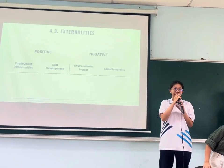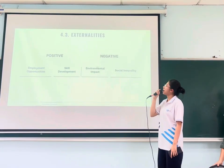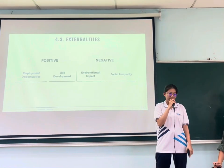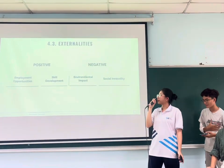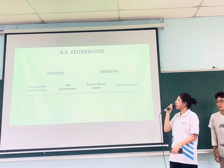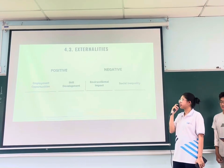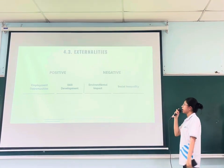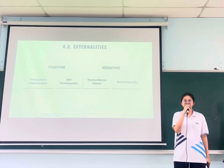Now let's move on to externalities. We will discuss both the positive and negative sides. On the positive side, the production of the AG1 will create employment opportunities, and also gives workers the opportunity to develop valuable skills. On the negative side, it will impact the environment in the surrounding area because of energy consumption and chemical use. It also contributes to social inequality, because there is a divide between those who can afford the product and those who cannot.